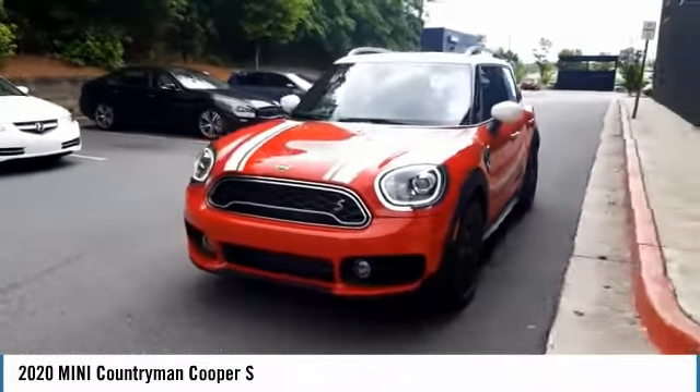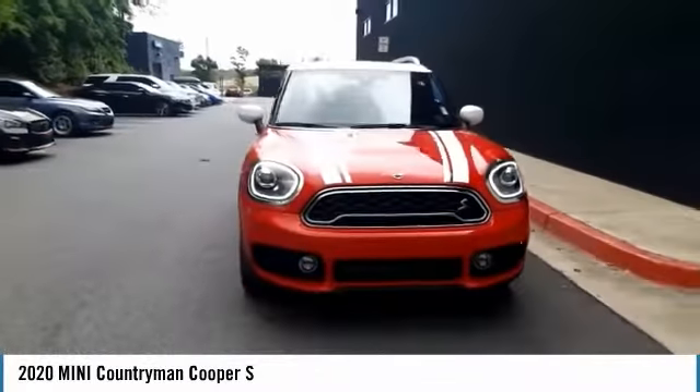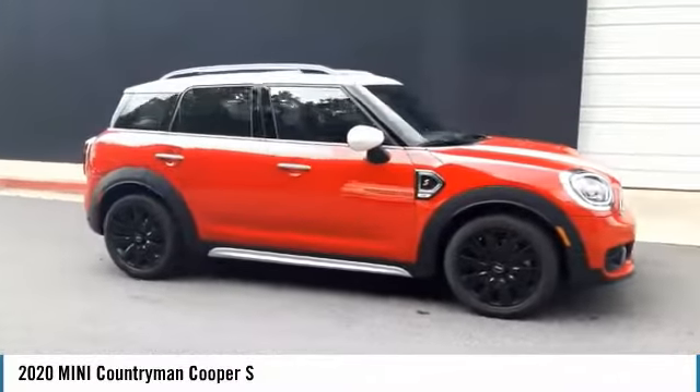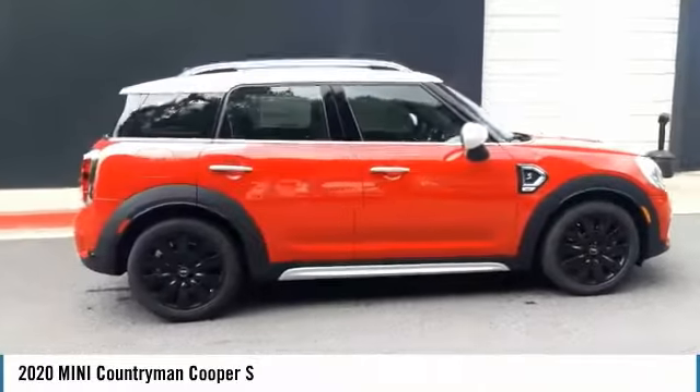Come test drive the 2020 Mini Countryman. The Countryman is a bright idea — four doors, more interior space, and positioning that evokes the rally heritage of the original Mini.